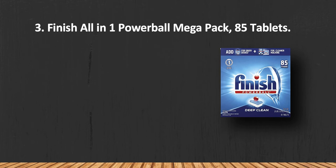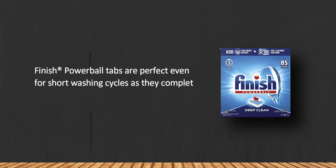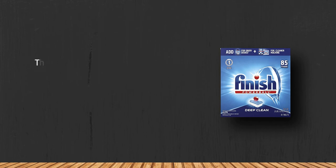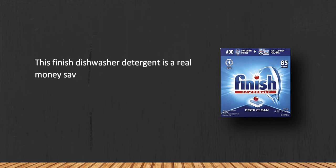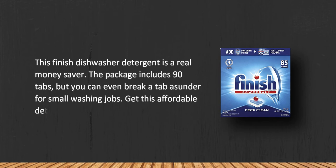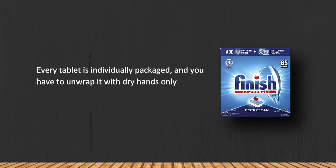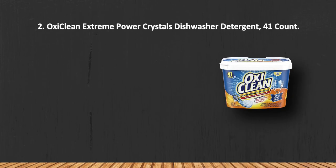At number 3: Finish All-in-One Powerball Mega Pack, 85 tablets. Finish Powerball tabs are perfect even for short washing cycles as they completely dissolve. This dishwasher detergent is a real money saver — the package includes 90 tabs, but you can even break a tab in half for small washing jobs. Each tablet is individually packaged and you have to unwrap it with dry hands only.